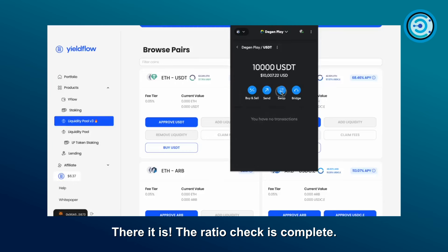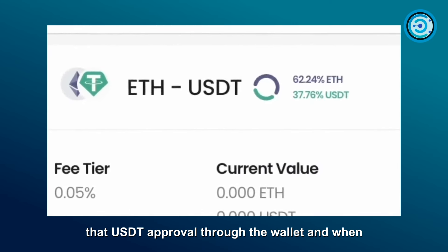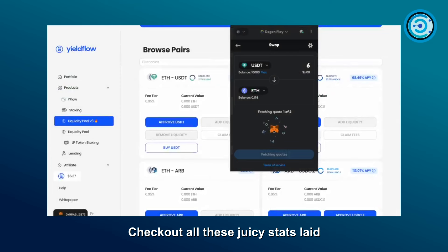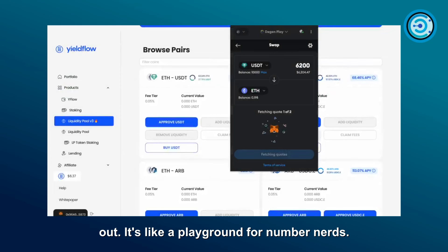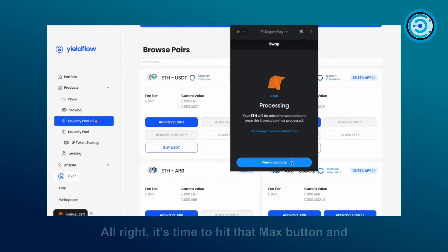The ratio check is complete. Now we get the USDT approval through the wallet, and when it's been given the green light, it's time to add liquidity. Check out all these juicy stats laid out — it's like a playground for number nerds. We hit the max button and give it the green light.